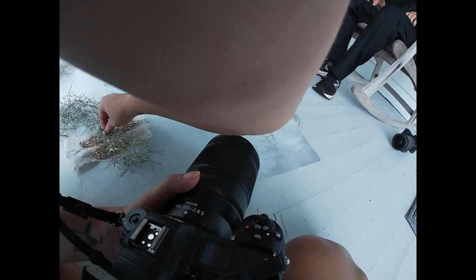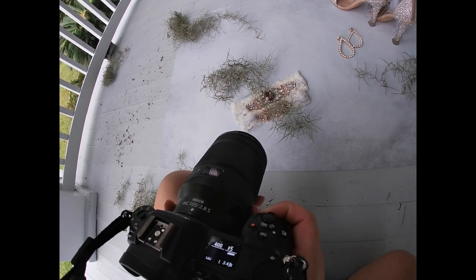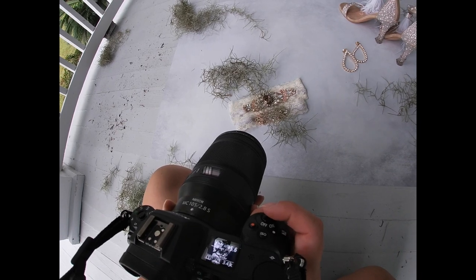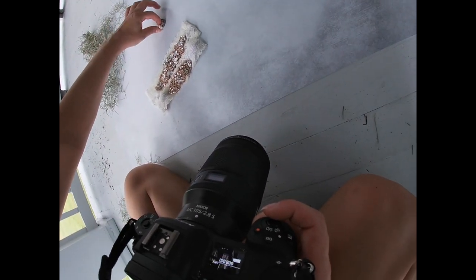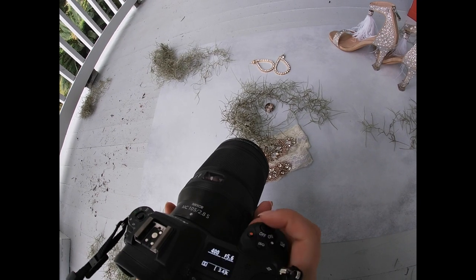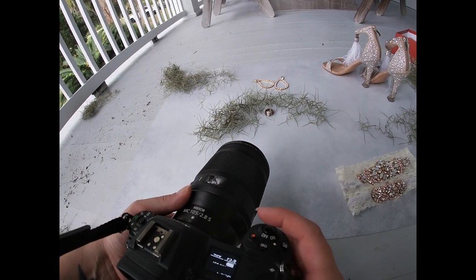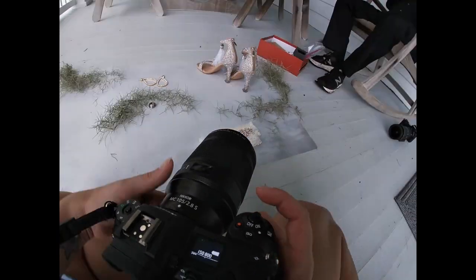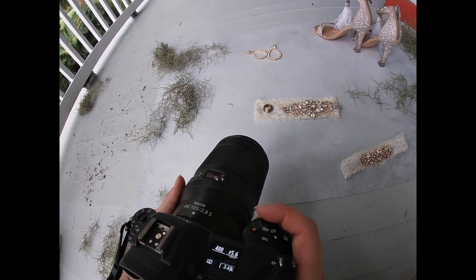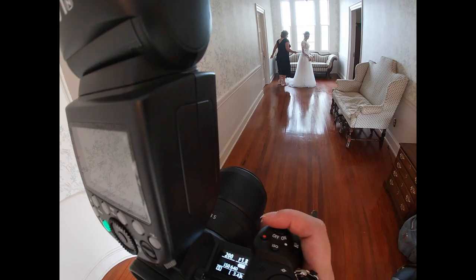With the flat lays I like to do one big spread of everything — all the details — and then pick apart and do some of the smaller details individually, like the ring shot by itself or maybe with the garter. For the ring shot I use the Z6 II with the new 105mm f/2.8 S macro — this lens is amazing. I stopped down to f/5.6 to get a little more in focus, went up to ISO 800, and stayed at 1/400th of a second.